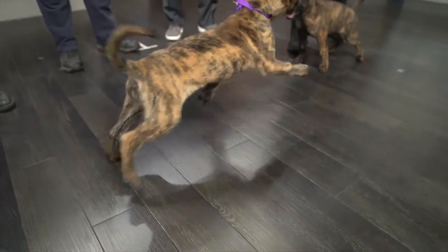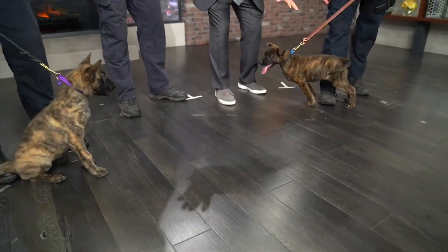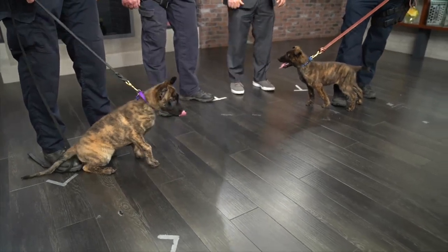I want to thank these three humans up here on stage for your service. And hey, you two — pipe down, will you? Just calm down, you'll get a treat here in just a second. Thank you guys for coming in. Best segment of the week!